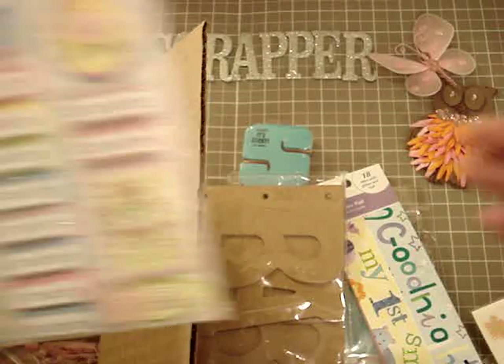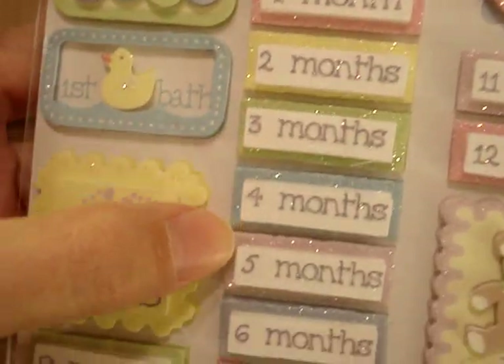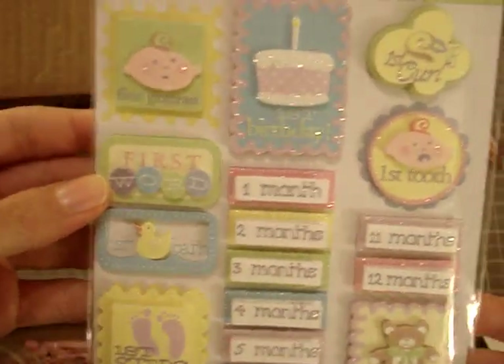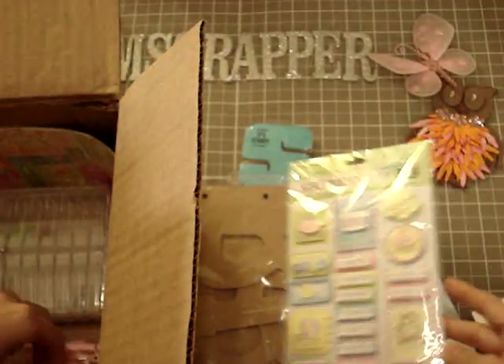And I got these cute King Company stickers: 'First birthday,' 'One month,' 'Two months,' 'Three months,' 'First bath,' 'First steps' — how cute is this? 'First tooth' — isn't that cute? Look at the tooth! I just thought that was hilarious. Thank you so much, Carol Ann.